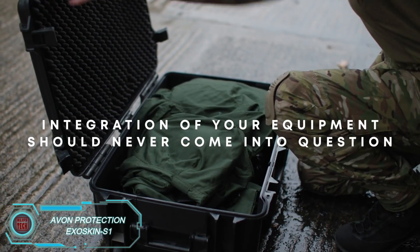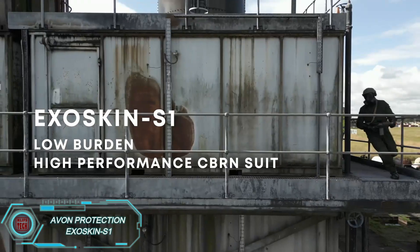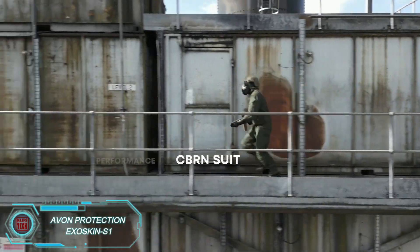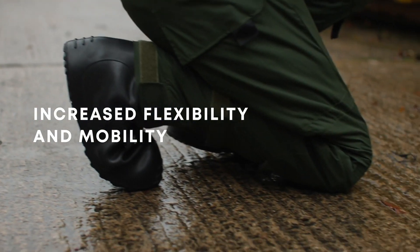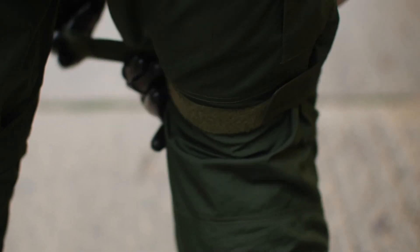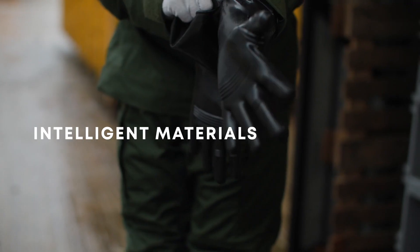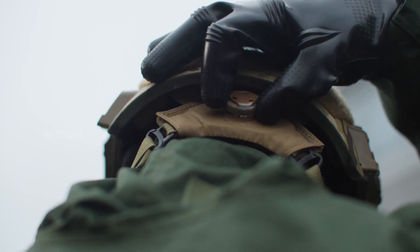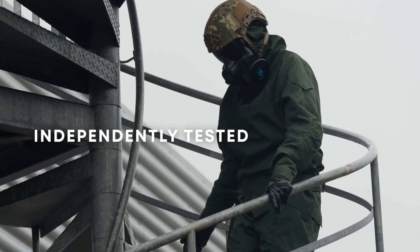Military protective gear continues to improve, and the Avon Protection Exusca S1 is a great example. This suit offers 24-hour protection against chemical and biological threats, including vapors, liquids, and solids. It's also compatible with other protective equipment, offering radiation protection as well. The Exusca S1 stands out because it's 30% lighter than similar protective suits, making it more comfortable for soldiers to wear during extended operations.